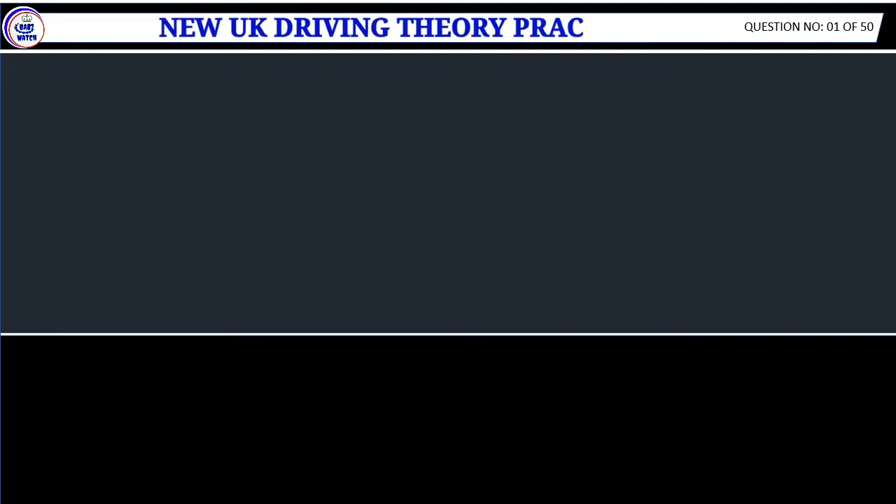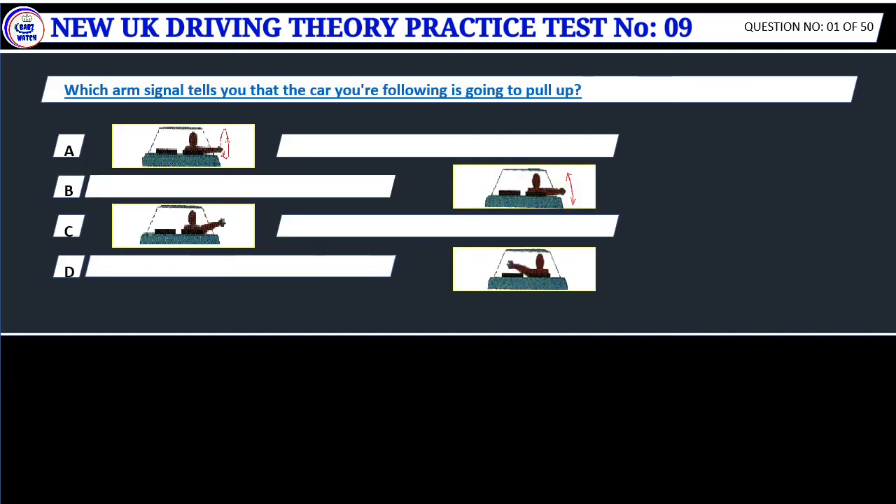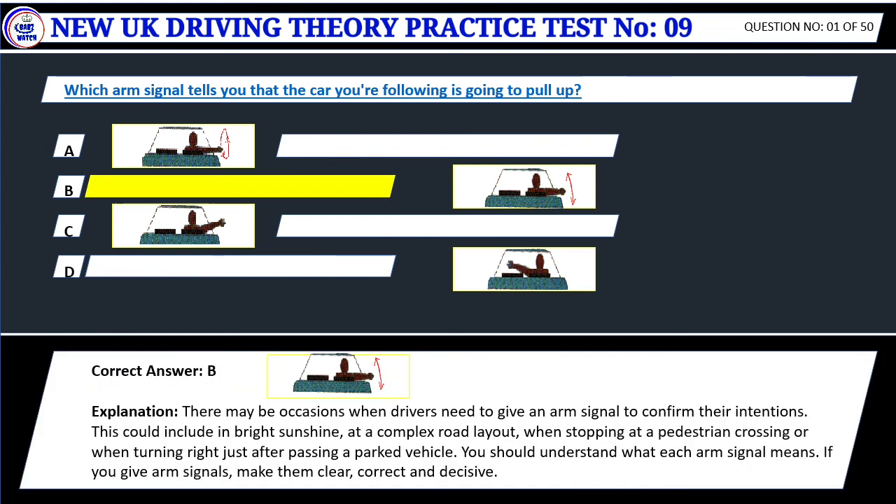New UK Driving Theory Test Practice Test No. 9, Question 1. Which arm signal tells you that the car you're following is going to pull up? Correct answer: B. There may be occasions when drivers need to give an arm signal to confirm their intentions. This could include bright sunshine or a complex road layout, when stopping at a pedestrian crossing, or when turning right just after passing a parked vehicle. You should understand what each arm signal means. If you give arm signals, make them clear, correct and decisive.